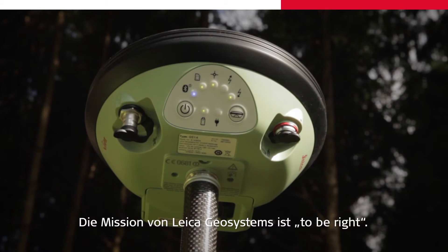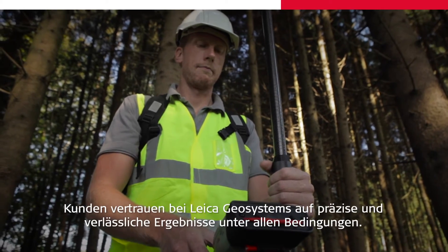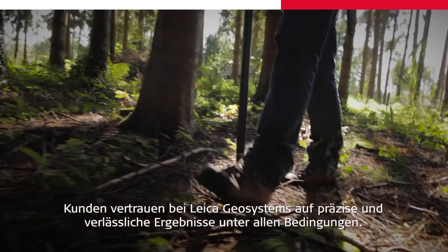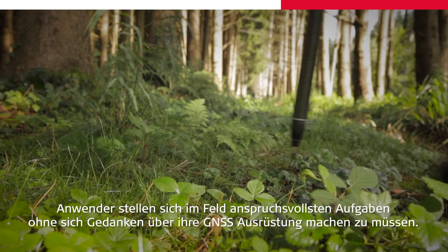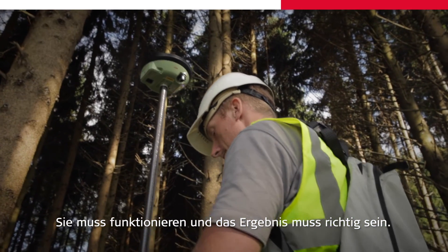These unique and elegant designs enable highly robust, extremely reliable, and easy to manufacture GNSS components. The vision for me is to provide a position anytime, anywhere. The mission of Leica Geosystems is to be right. Customers trust Leica Geosystems for accurate and reliable results in all conditions. The users face the toughest challenges in the field without having to worry about if their GNSS sensor performs. It has to perform, and it has to be right.